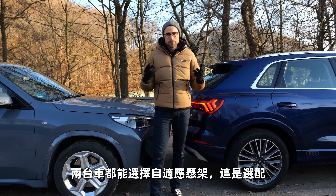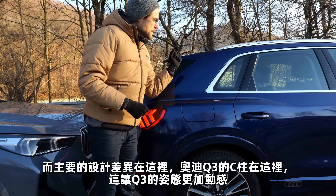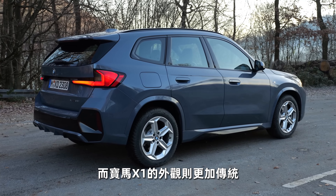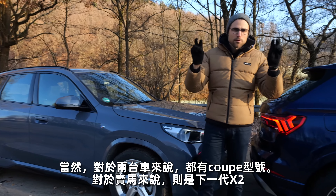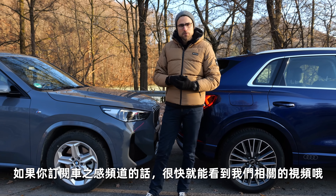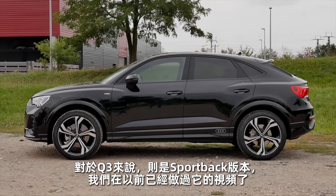Both are available with adaptive suspension as an option. The main design difference is that the Audi Q3 has a little more dynamic sense in the way that the C-pillar is standing upright, whereas with the BMW X1 it has more of a traditional shape. With both vehicles there are SUV coupe versions available — it's the BMW X2 for the X1 in the new generation, and for the Q3 it's the Q3 Sportback.